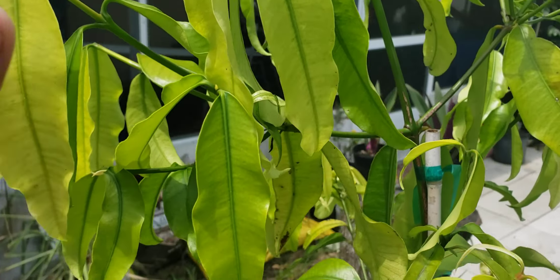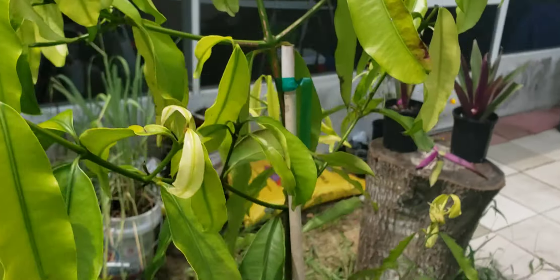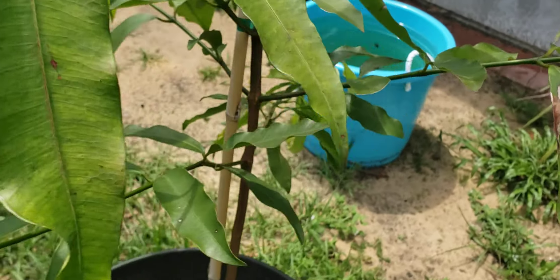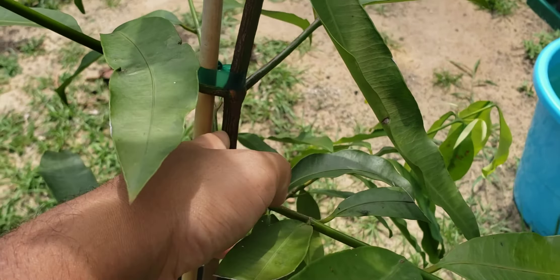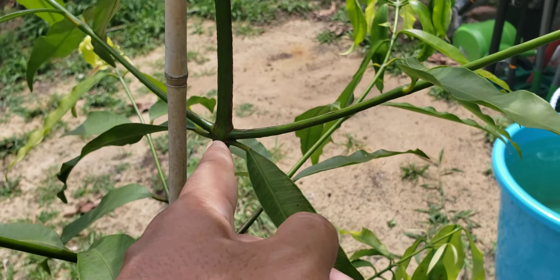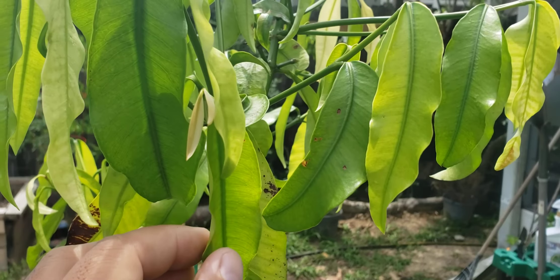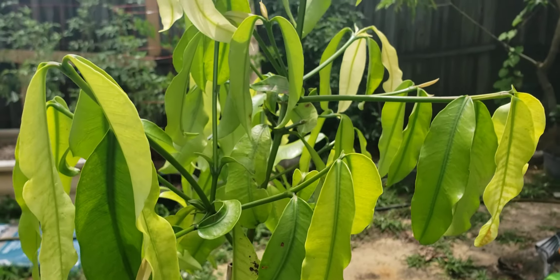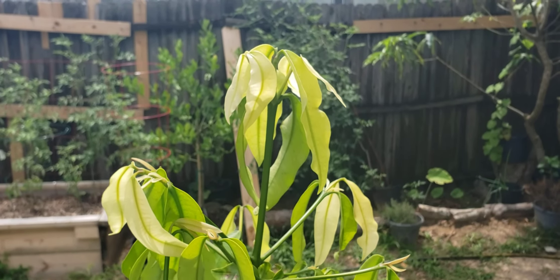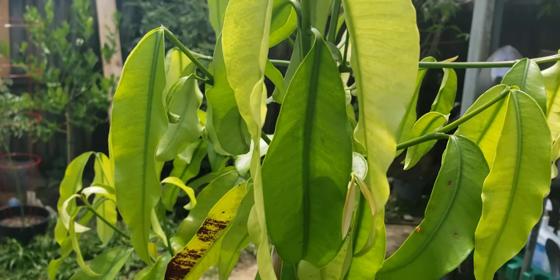Looks really healthy, it's all new growth. It's starting to thicken up. Loving it, loving it — good.